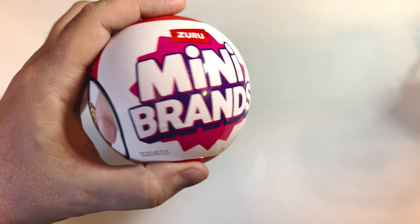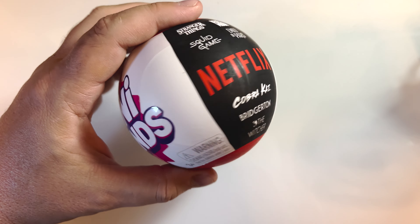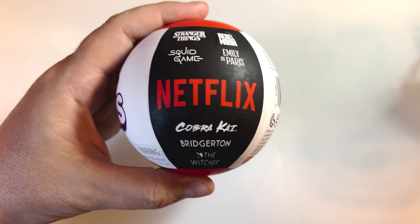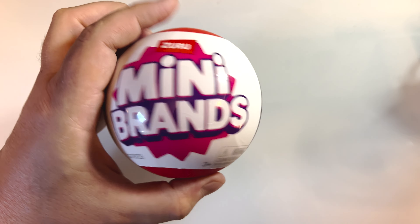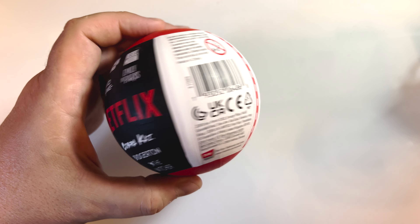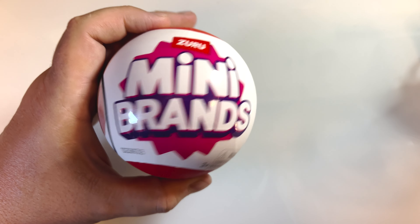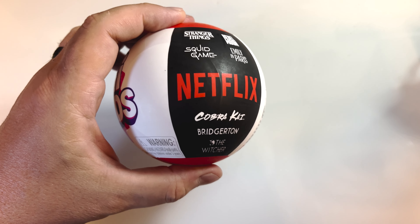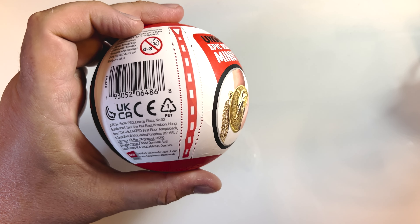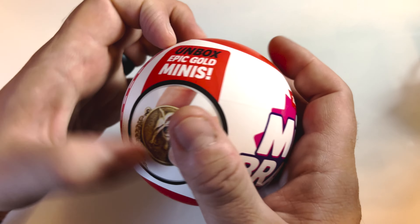I found this Mini Brands at the store at a Smith's — this is a Netflix Mini Brands — and I'm very curious, as I am with all toy stuff, what is inside here. Shall we open this and see what is good? Yes we shall, here we go.